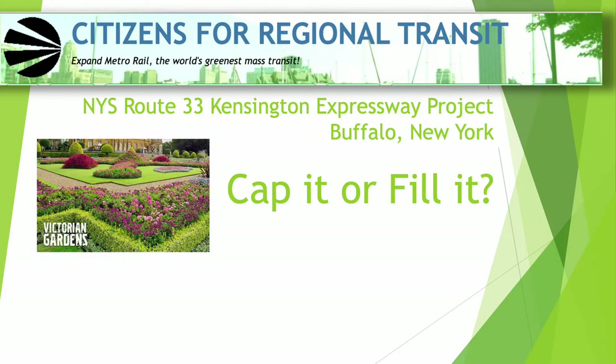Hello, I'm Jim Gordon. I'm treasurer for Citizens for Regional Transit, a transit advocacy organization, not-for-profit, in Buffalo, New York.